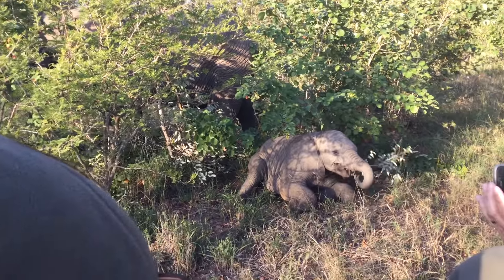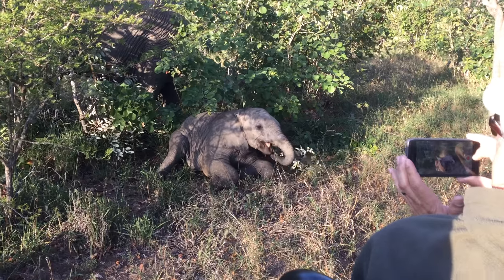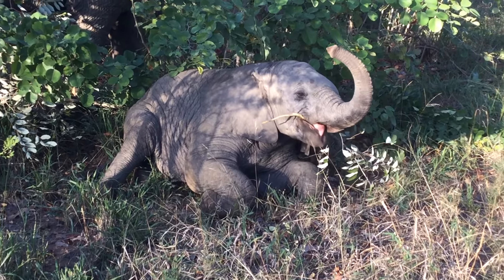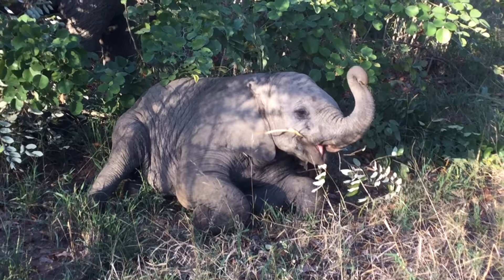She's just fooling around now, laying down like a cat. It's amazing that elephants, as big as they are, can be so agile. They can go down on their knees, they can stand on their hind legs and lift their front legs. They can do a lot of things.